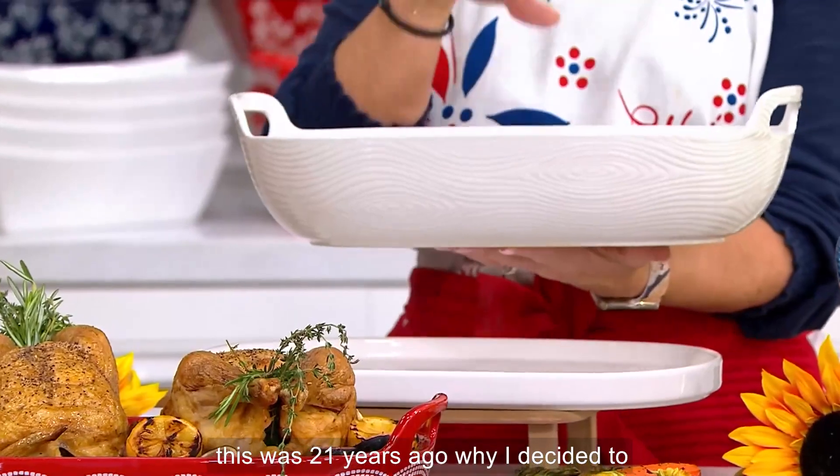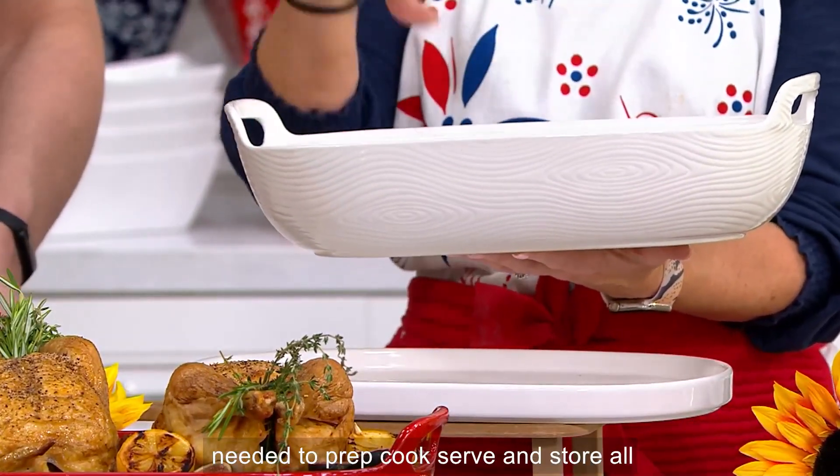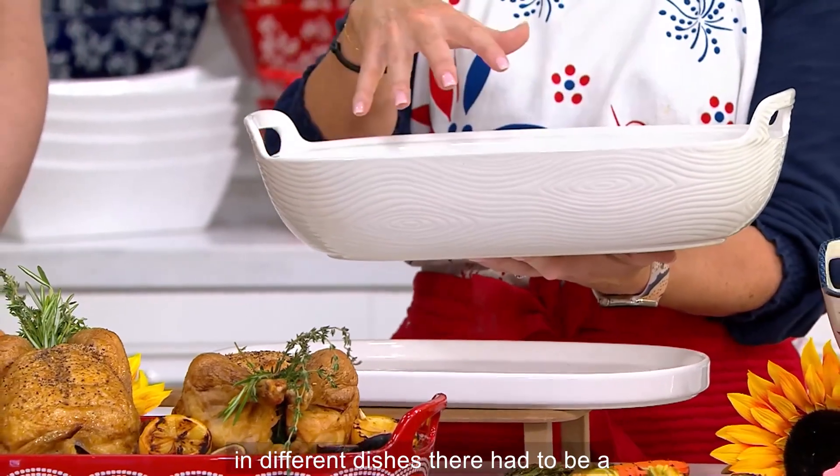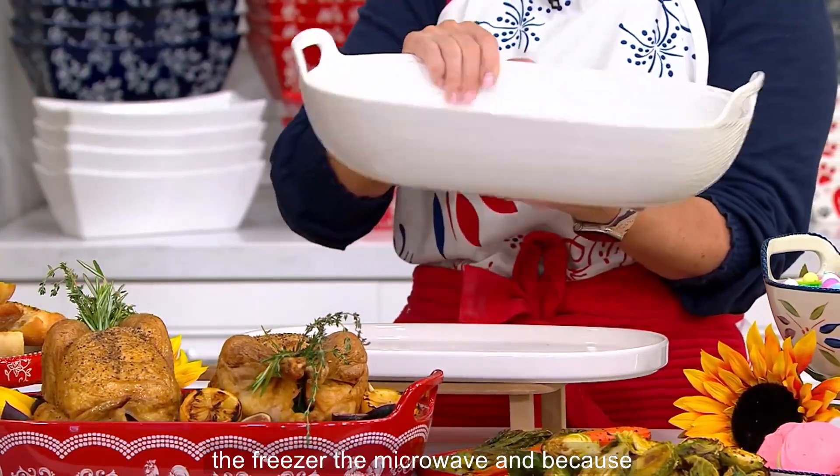This was 21 years ago why I decided to create this line. I was frustrated — I needed to prep, cook, serve, and store all in different dishes. There had to be a simpler way. This goes in the oven up to 500 degrees, the dishwasher, the fridge, the freezer, the microwave.